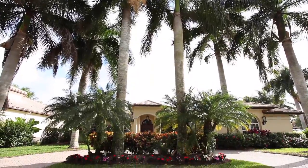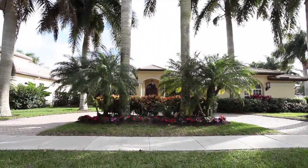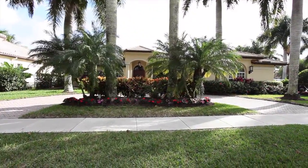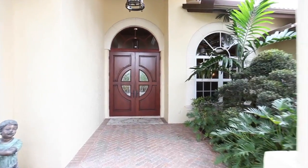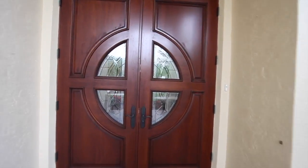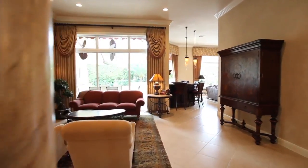Come home to a luxurious lifestyle in this exceptional one-of-a-kind custom estate that includes four bedrooms, library, four-and-a-half baths on a private half-acre home site, and an oversized side-entry three-car garage. The custom impact glass and wood front entry door welcomes you into this recently renovated spectacular home.